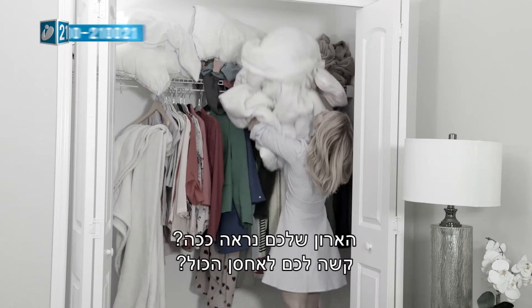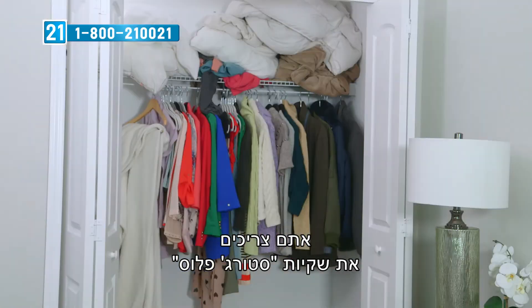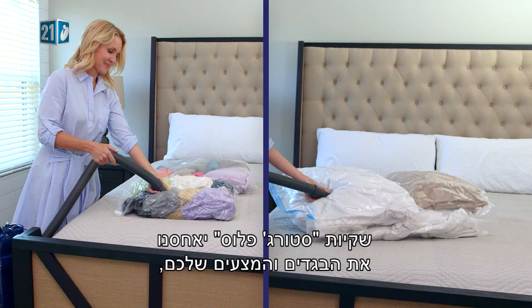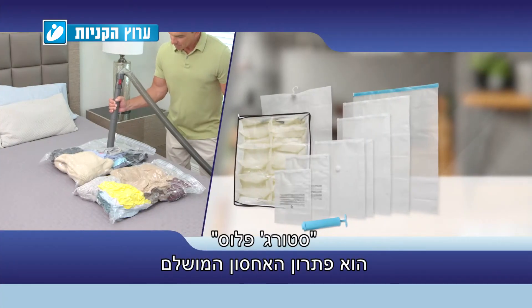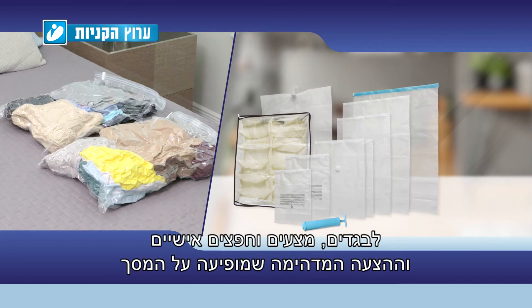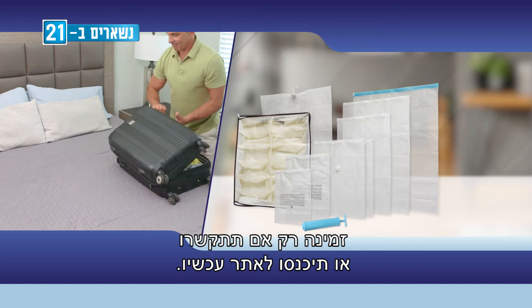Does your closet look like this? Do you struggle to store everything? You need the Storage Plus bags to turn this messy space into this perfectly organized space. The Storage Plus bags store your clothes and bedding, plus so much more. The Storage Plus is the ultimate storage solution for your clothes, bedding, and personal items. This incredible offer shown on screen is only available if you call or go online now.